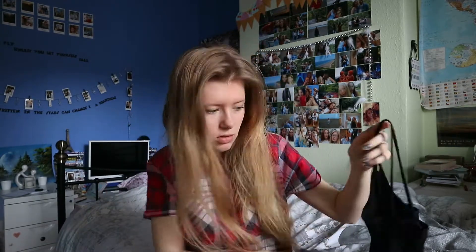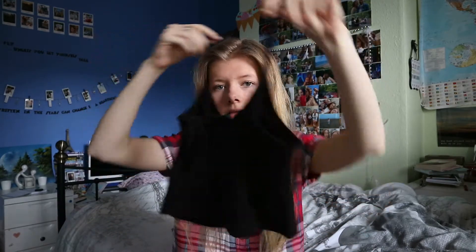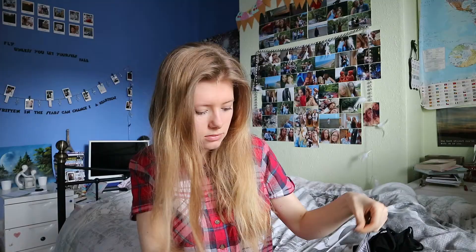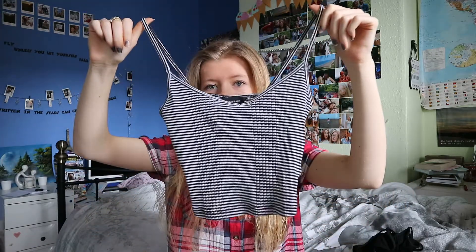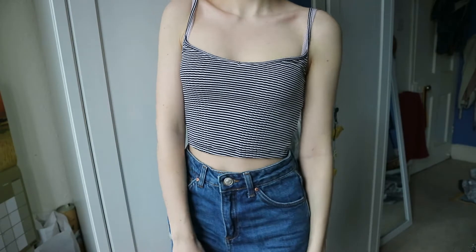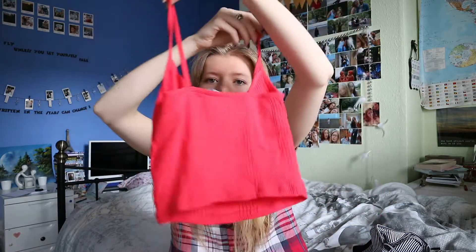I picked up 3 little vest tops. I got a black one, a black and white stripy one, and a red one.